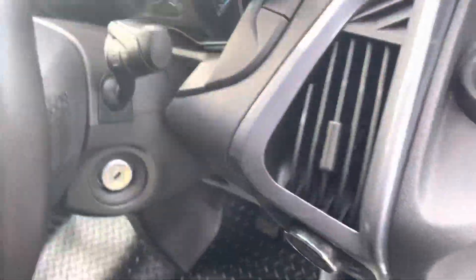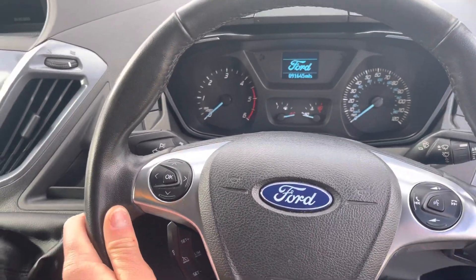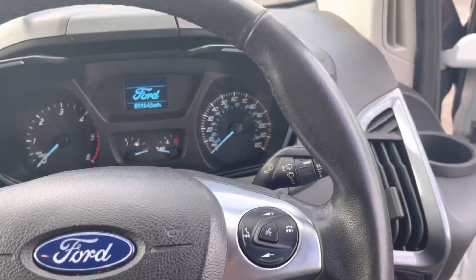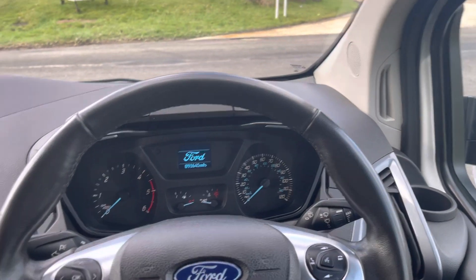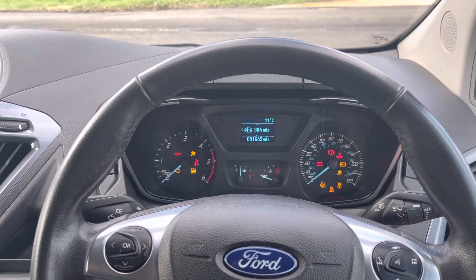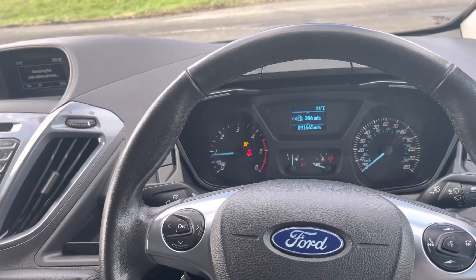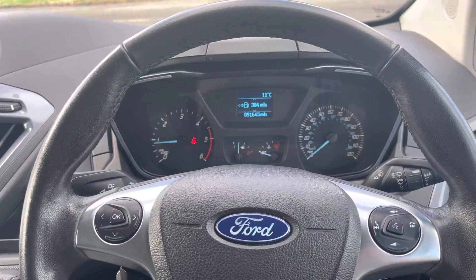Let's get in. So first of all, you can see 91,645 on the clock. Start her up. The lucky new owner is also going to have quite a fair chunk of fuel in the vehicle.